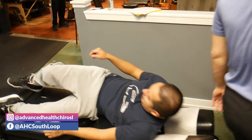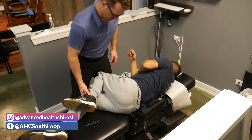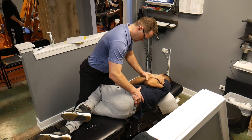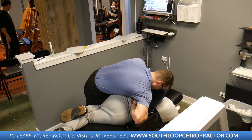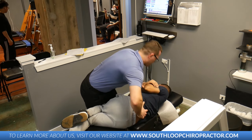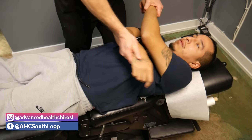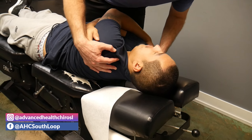I'm going to get Roberto's lower back adjusted. Lay on your left hip for me, Roberto. Bottom leg straight, top one through. Good. That side got a great release there. Now bottom leg straight, top one through — switching to the other side.